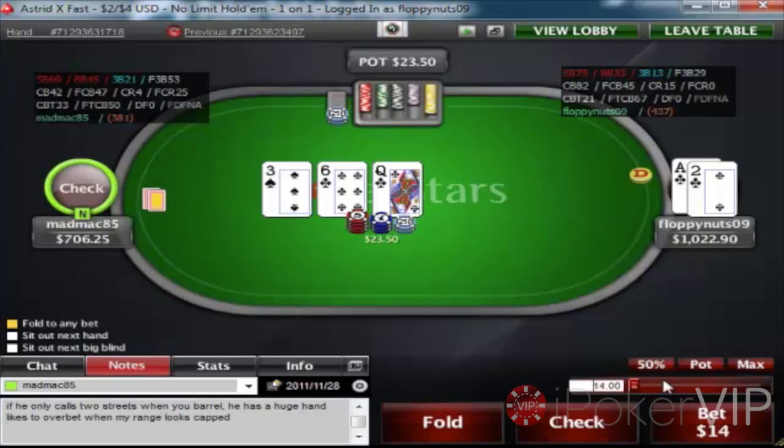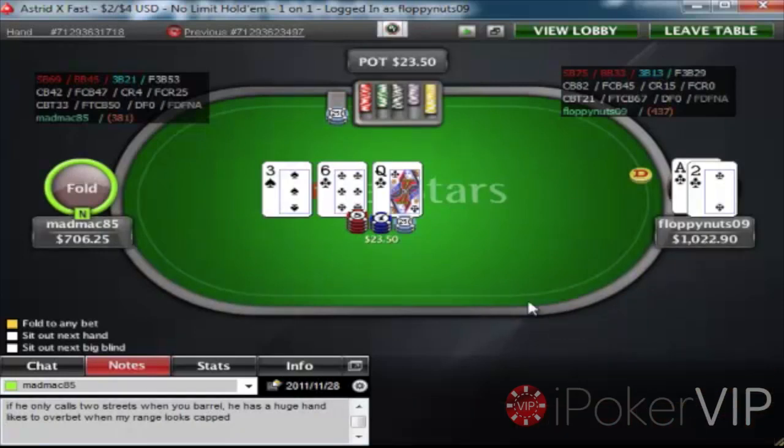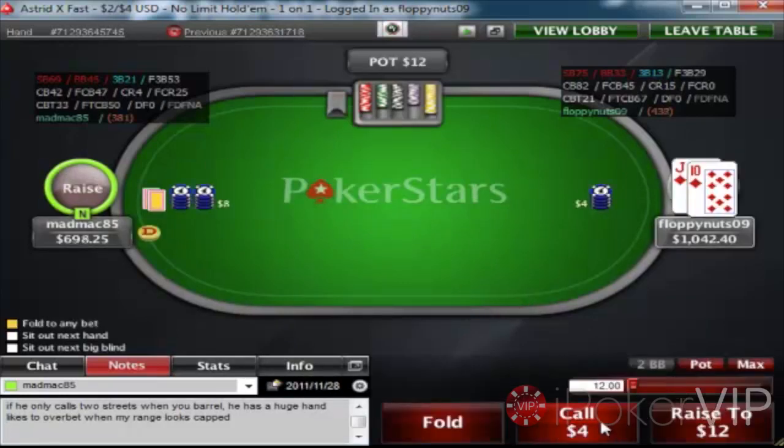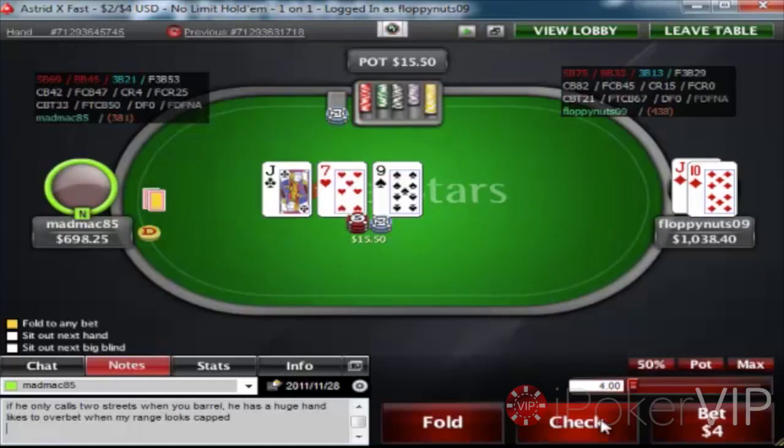I flop the nut flush draw here — pretty easy c-bet, pretty standard. Jack-10 suited — I think about 3-betting it, but remember what I told you guys: you don't want to be 3-betting these hands because you're dominated pretty much all the time when you're getting called. The only hand you'll be dominating when you're getting called here is like a 10-9 suited type hand. But most of the time you'll be getting called by hands like King-Jack, Ace-10, and King-10 — they're just heavily dominated, so avoid 3-betting these types of medium mid-strength hands.